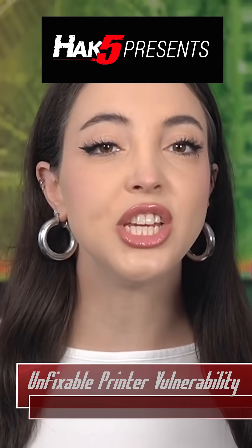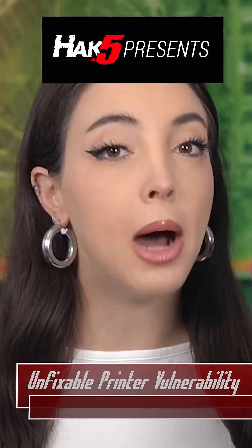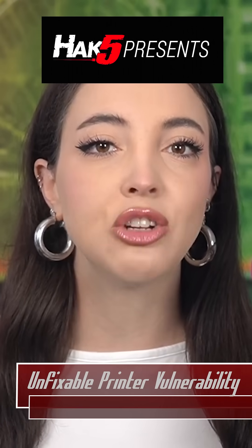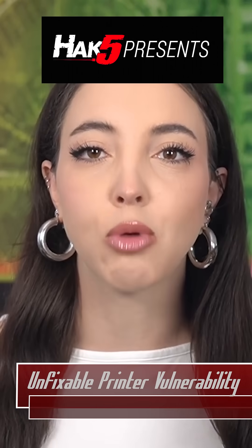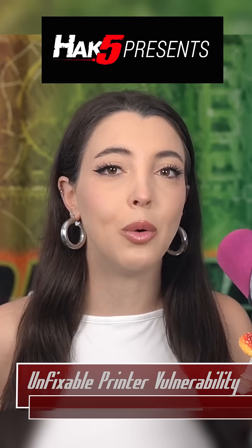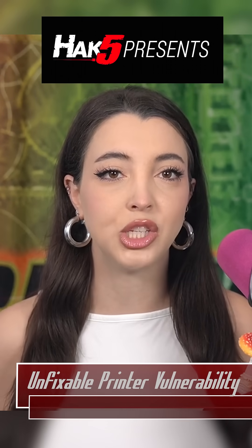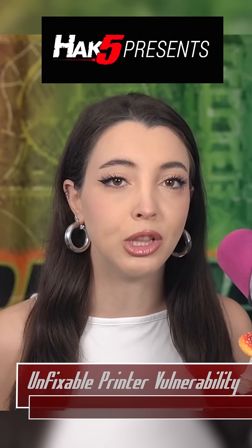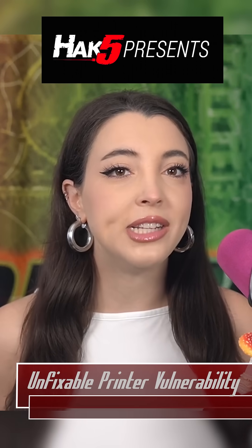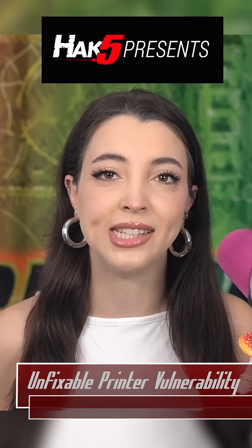The team at Rapid7 found eight new vulnerabilities that affect over 748 models of printers across five different manufacturers, 689 of which are all Brother printers. Contact about the vulnerabilities began about a year ago in May of 2024. The CVSS of the eight vulnerabilities range from as low as 5.3 to a critical 9.8, which belongs to CVE-2024-51978.